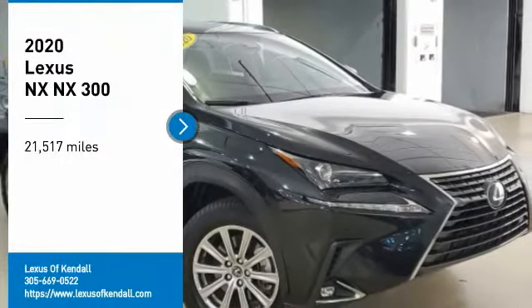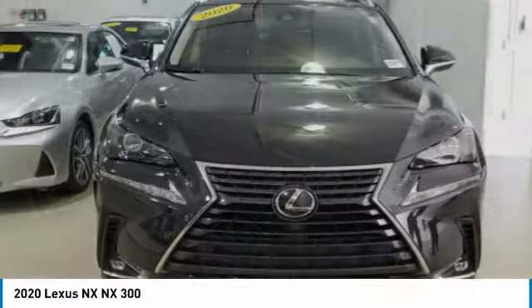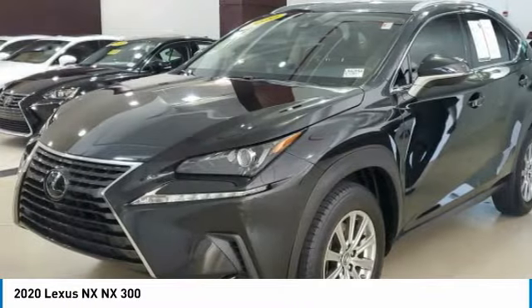Stop by and take a look at the 2020 Lexus NX. The Lexus NX is sculpted to look nimble while hinting at the incredible power concentrated inside.